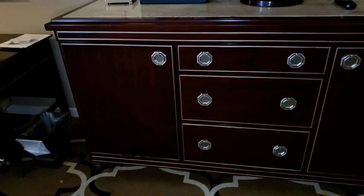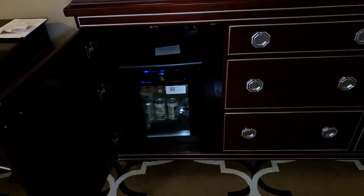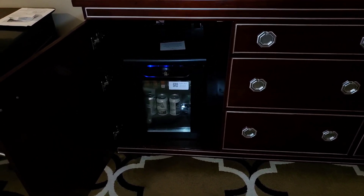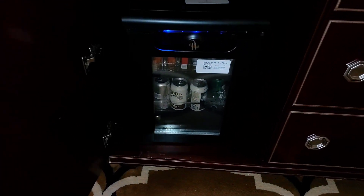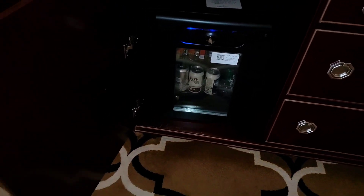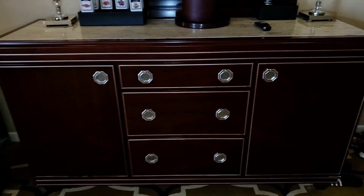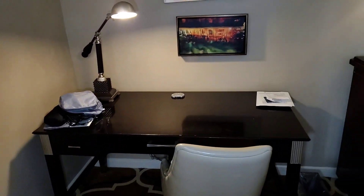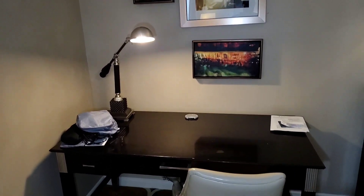Under here you will find a fridge, but this fridge is not free to use — just like the items on top, if you take something out of it there will be a cost, so please know that in advance. This is good for storage as well. There is also a nice full-size desk — I can't complain about this desk, it's just a big desk. I'm here for two days and it is just big enough for me to do whatever I need.